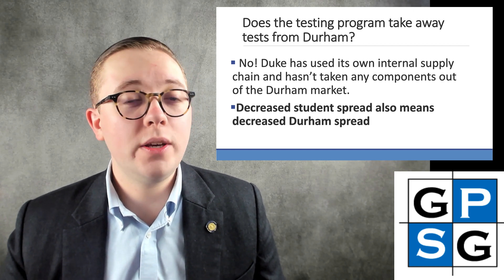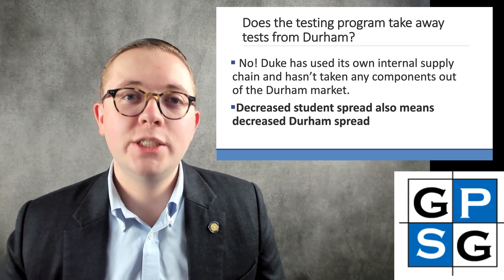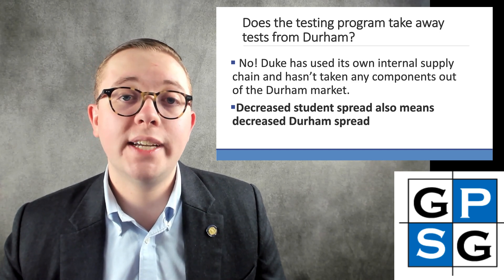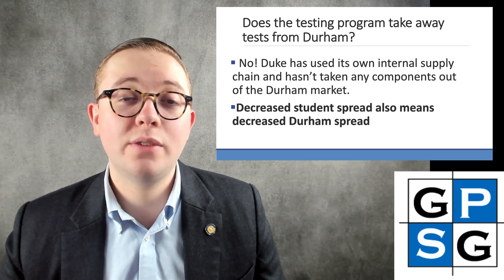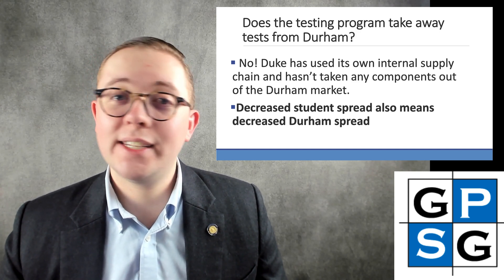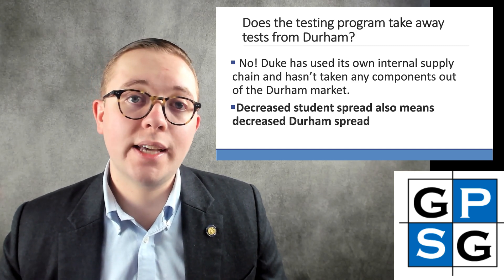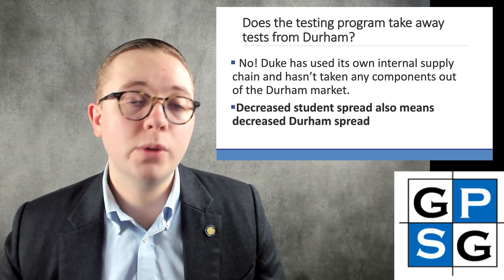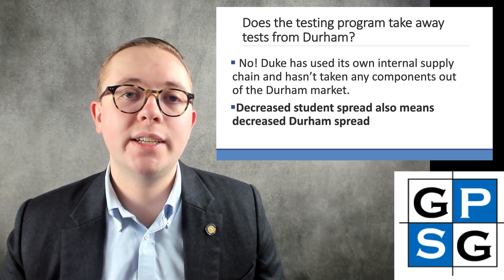A big question that arose even at the beginning of last semester: does this testing program take away valuable tests from the Durham community? GPSG was very strongly opposed to any type of surveillance testing program that would divert testing capacity from Durham, and we're very pleased that the university developed a surveillance testing program that makes the entire supply chain in-house at Duke. Duke's supply chain has not taken away supply of tests or necessary equipment from the rest of the Durham community, and has actually probably helped the Durham community by decreasing student spread, since graduate and professional students mostly live off campus and make up a significant chunk of the Durham community.